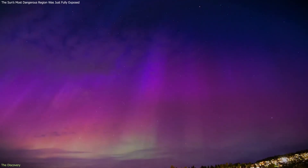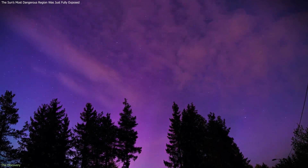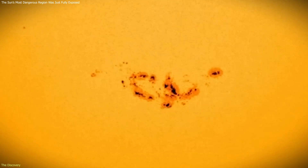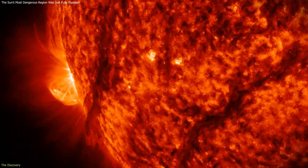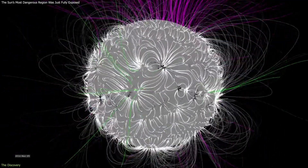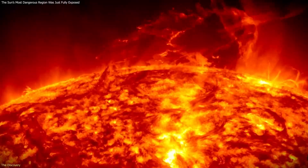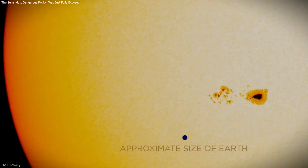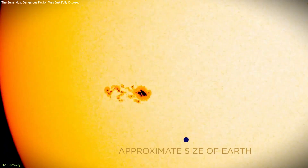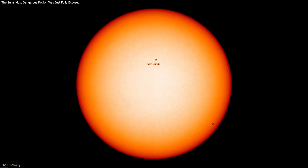When the solar storm of May 2024 produced unusually bright auroras across much of the world, scientists quickly focused on its source: an active region on the Sun labeled NOAA 13,664. What set this region apart was not just how powerful it was, but how completely it was observed. Active regions are areas where the Sun's magnetic field becomes concentrated and distorted, often leading to solar flares and eruptions. These regions usually disappear from view after about two weeks as the Sun rotates, making it difficult to follow how they evolve over time.